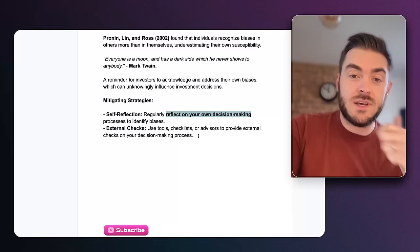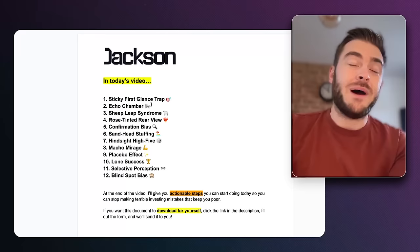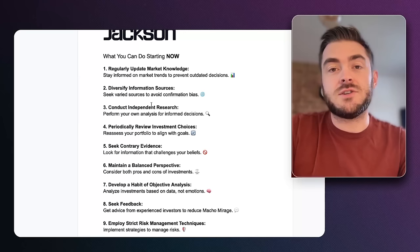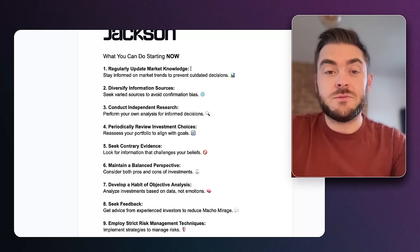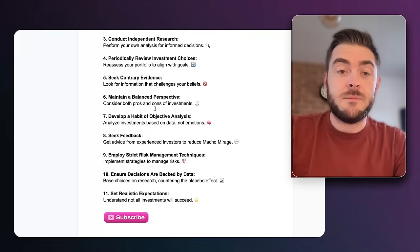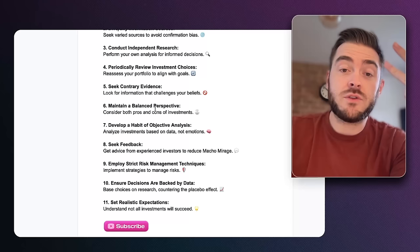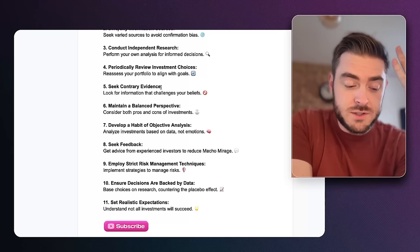We've covered all 12 biases and how they negatively impact crypto investments. Here are the first six of 15 actionable things you can do right now. One: regularly update your market knowledge — stay informed and up to date. Two: diversify your information sources — stay out of echo chambers and look at people from all sides. Three: conduct independent research — go out by yourself and try to understand things yourself. Four: have a regular review process where you go through your investments with fresh eyes. Five: seek contrary evidence — if you have a strong belief, find evidence for the other side to reach a more neutral position. Six: maintain a balanced perspective — look at the pros and cons of all your investments.